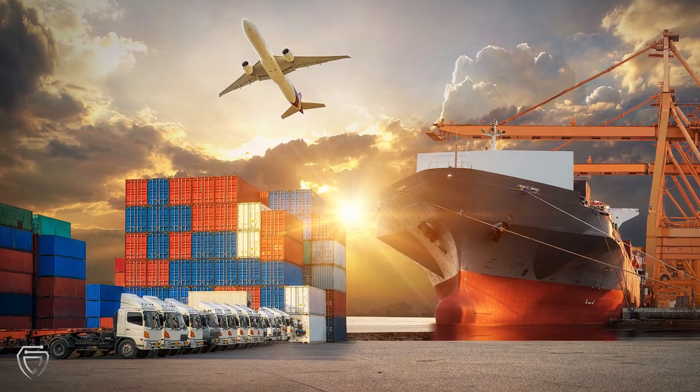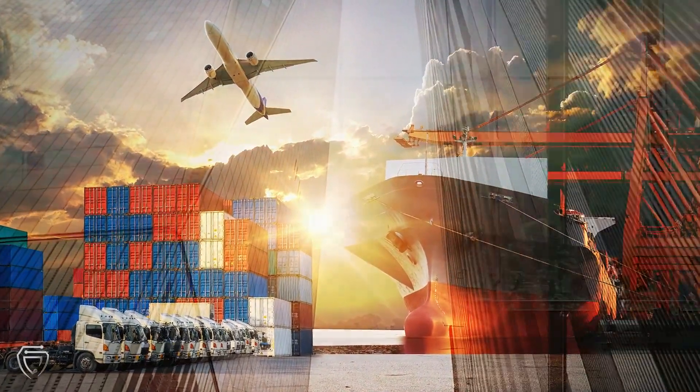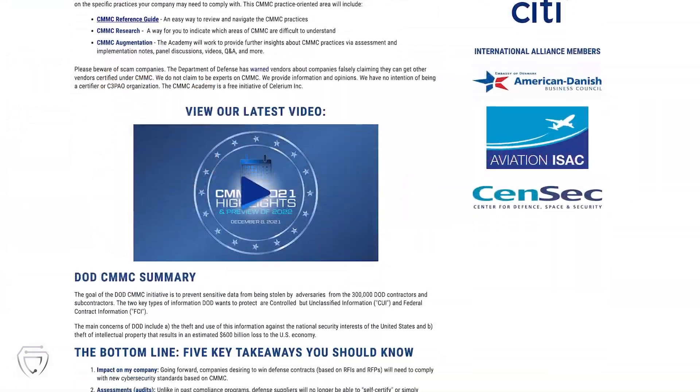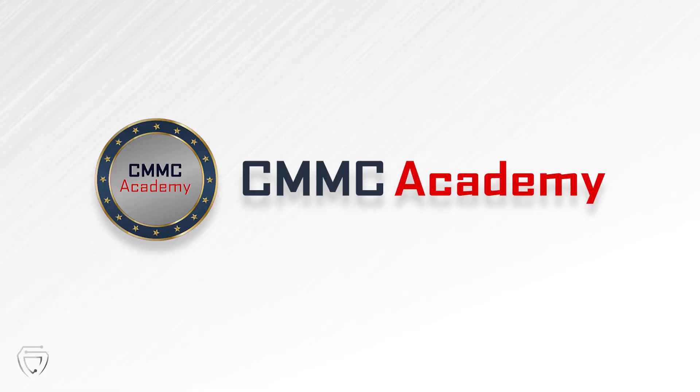Once you have that certification in place, your organization can bid on DOD contracts and help safeguard our nation and citizens. Please join the CMMC Academy, where you will find real help navigating the ever-evolving landscape of cybersecurity. Learn more and become a CMMC Academy member at solarium.com.